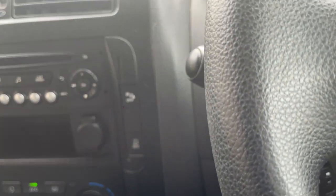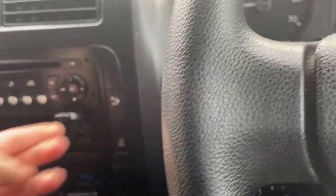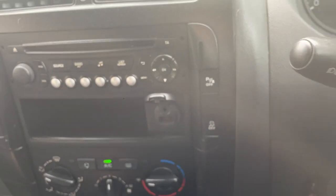You've got your parking sensors on/off switch there, and there's also an AUX and a USB port as well.